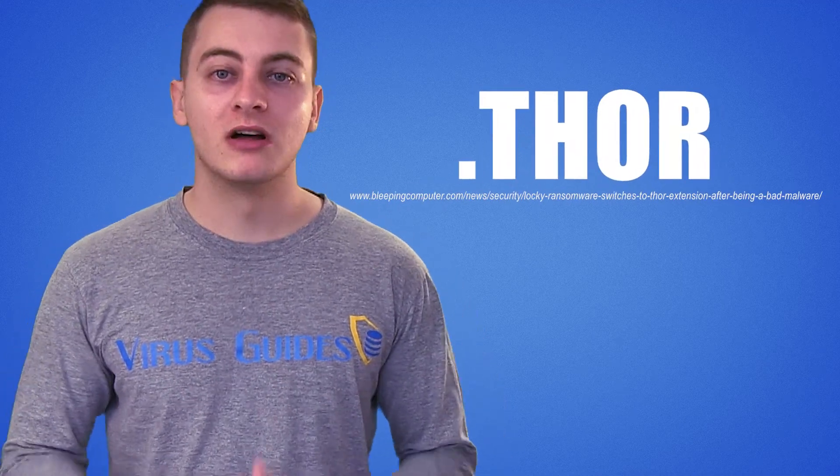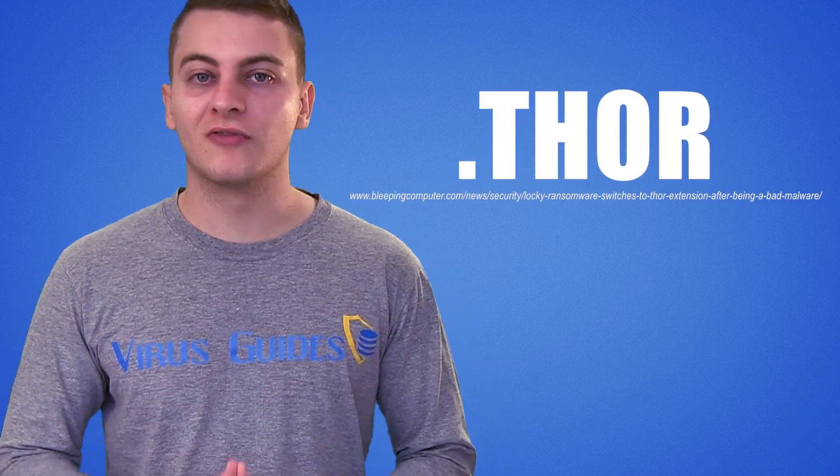After many recent updates to Loki ransomware, we see yet another one. In our last video we mentioned the new .shit extension of Loki, but now according to bleepingcomputer.com the extension has changed to .thor. Definitely sounds more dramatic now.